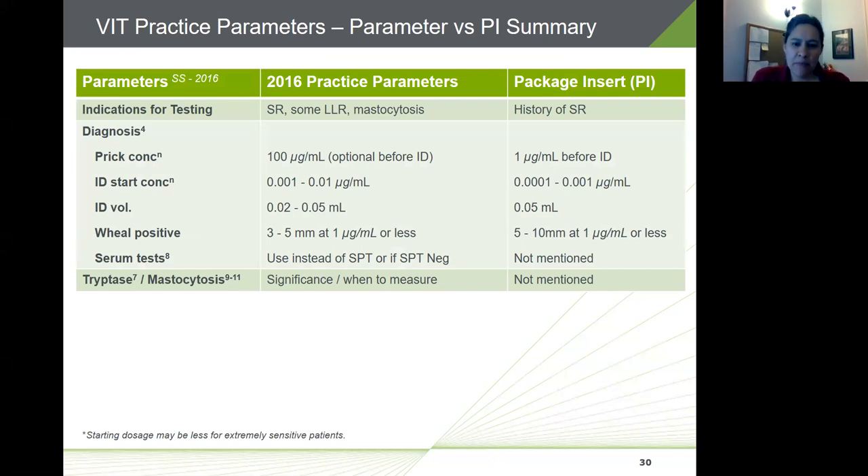The updated practice parameters recommendations don't always align with the package insert. While the package insert calls for prick testing at one microgram per milliliter before intradermal testing, the practice parameters indicate prick testing is optional and uses a higher concentration extract. The starting intradermal concentration is typically more conservative in the package insert than in the practice parameters. There are also differences in the recommended wheal size cutoff for a positive reaction: the package insert indicates 5 to 10 millimeters, while the practice parameters indicate 3 to 5 millimeters.